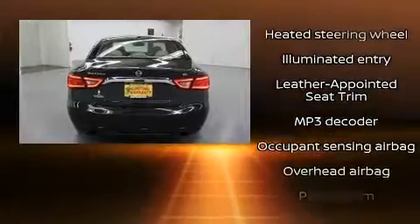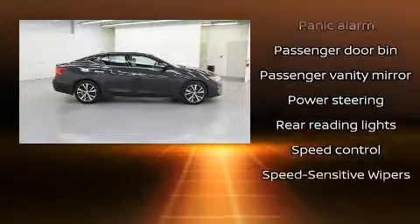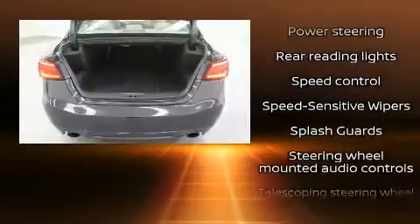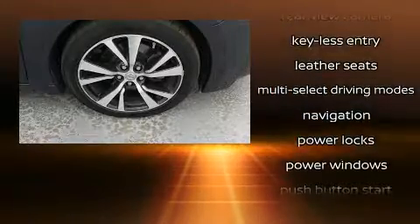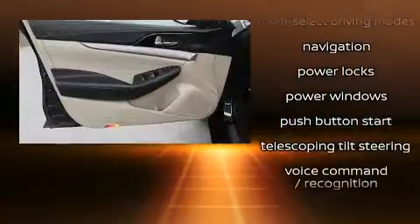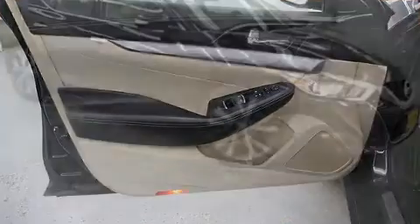Nissan also prioritized safety and security by including dual front impact airbags, head curtain airbags, anti-whiplash front head restraints, and four-wheel disc brakes with ABS. Adaptive Cruise Control maintains a preset distance behind the car ahead of you, simplifying highway driving and enhancing safety.